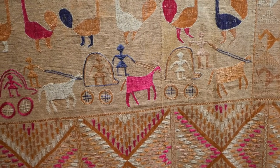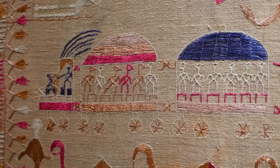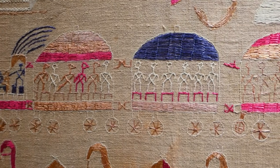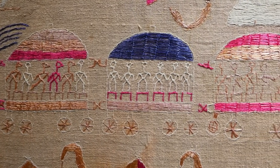You also see the development of the industrial revolution taking place. There are some with trains depicted on them and steam engines, so those provide an amazing visual record of what was happening in India in the 19th century.